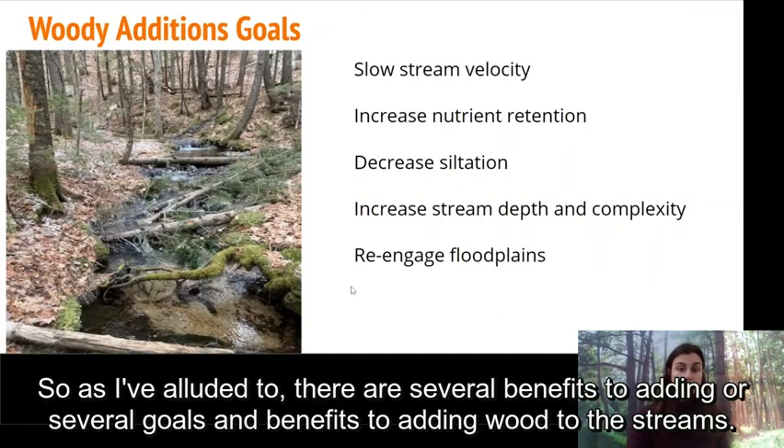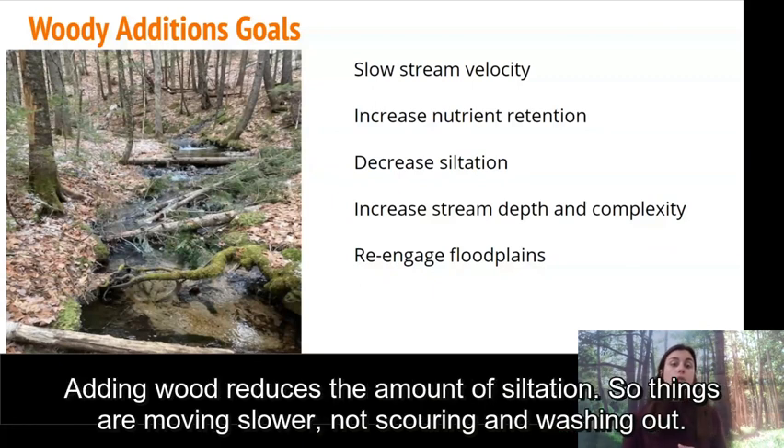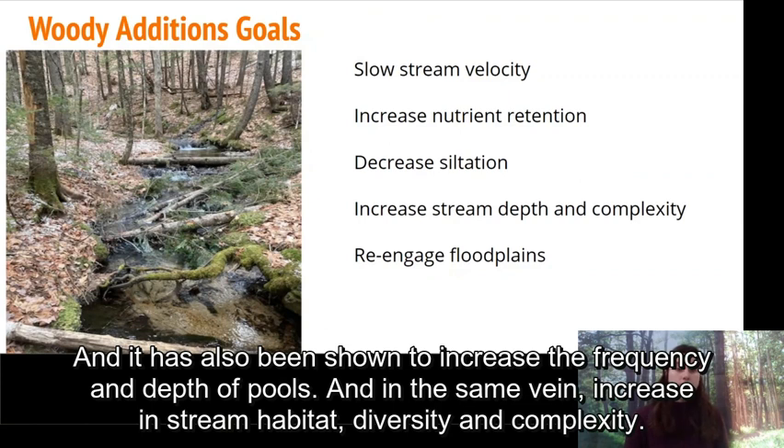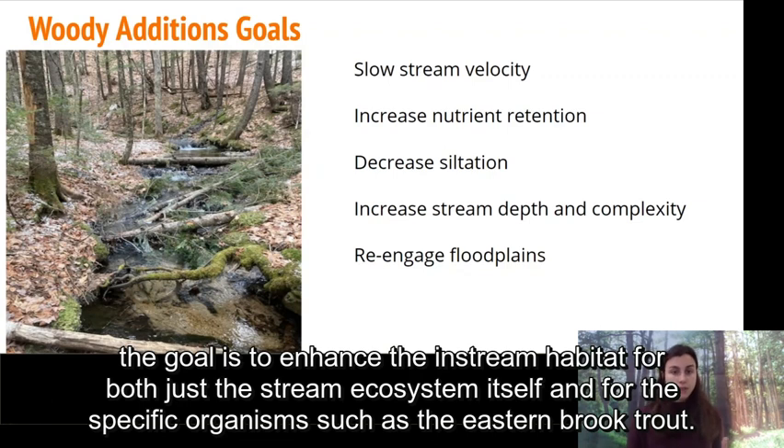There are several goals and benefits to adding wood to streams. The first is to slow stream velocity, which in turn allows higher nutrient retention for in-stream organisms through the collection and rafting of organic material. Adding wood reduces siltation, increases the frequency and depth of pools, and increases in-stream habitat diversity and complexity. It also re-engages floodplains and increases resiliency against some of the more extreme climate conditions we're seeing. Overall, the goal is to enhance in-stream habitat for both the stream ecosystem itself and for specific organisms such as the eastern brook trout.